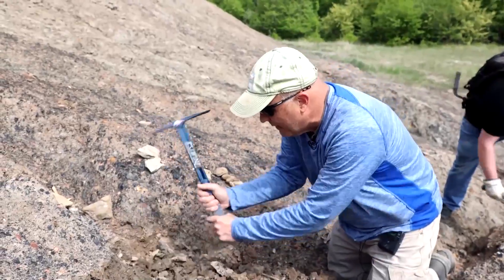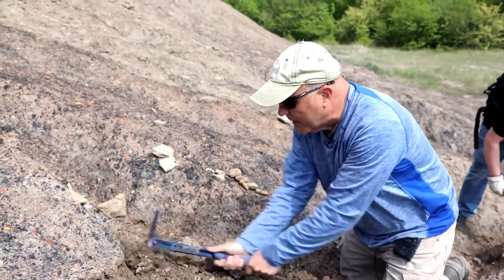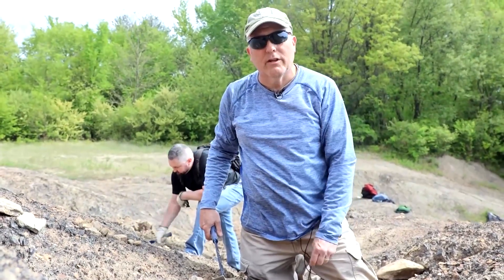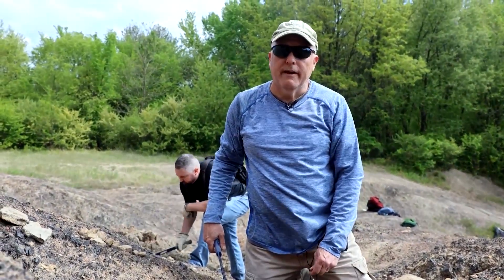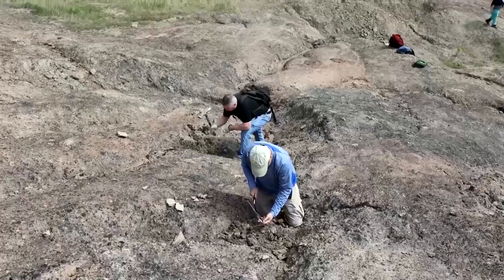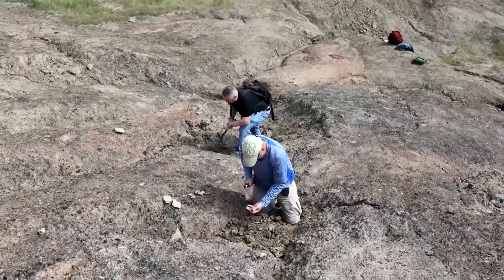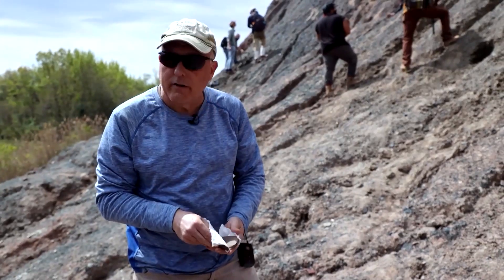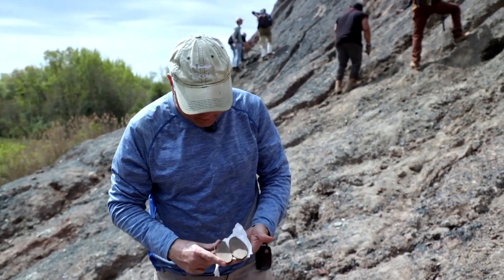My name's Rich Holm. I've been collecting Mason Creek fossils for the last 20 years. Part of the fun of doing the collecting is that it's a bit of a treasure hunt. If there's a holy grail here, it might be an enigmatic creature known as the Tully Monstrum, or Tully Monster. No discussion about Mason Creek fossils is really complete without talking about the Tully Monster.